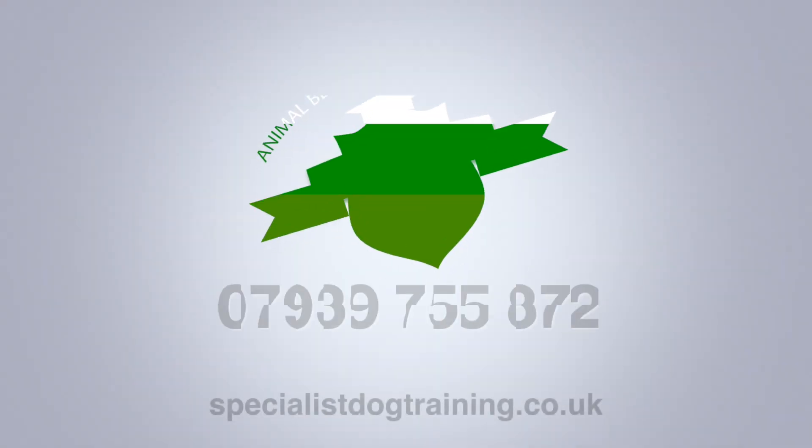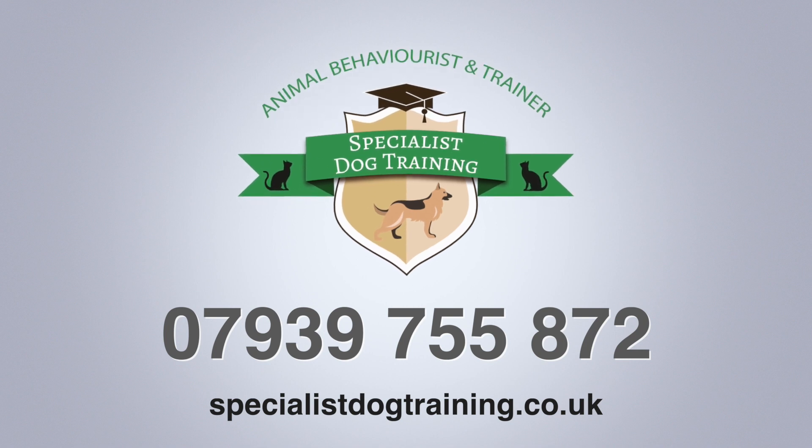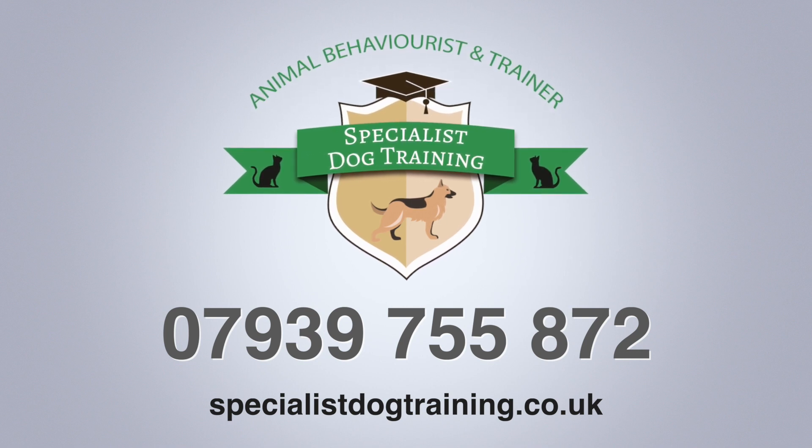So whatever your dog needs are — whether it's agility, whether it's one-to-one training, or whether it's our new canine fitness challenge — give us a call on 07939 755 872 or visit our website at www.specialistdogtraining.co.uk.